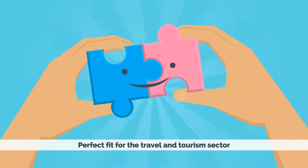That's where Sapphire can help. Our leading business management software is a perfect fit for the travel and tourism sector.